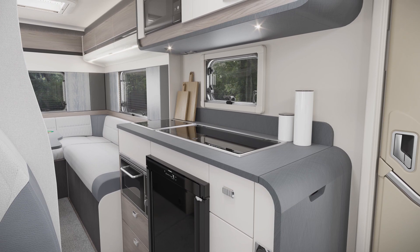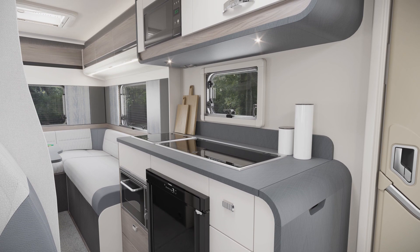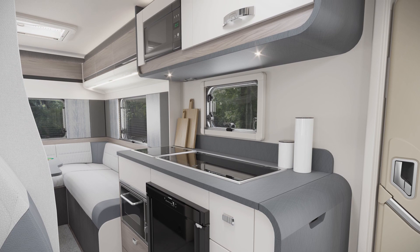The kitchen is well equipped, boasting an 80-litre under-counter fridge, a flatbed microwave, combination oven and grill with 3 gas burners, and a new electric hot plate.